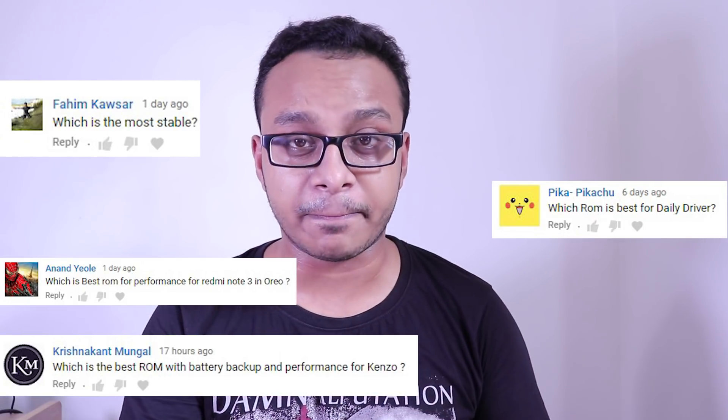Which is the best custom ROM for Redmi Note 3? Which custom ROM gives the best battery backup? Which custom ROM has the best camera performance? These are the questions I get every day, so let's talk about it today. Hey, what's happening guys, this is Tito back with another video, and today I'm going to be talking about the best custom ROMs on Redmi Note 3 and which are best in which aspect.